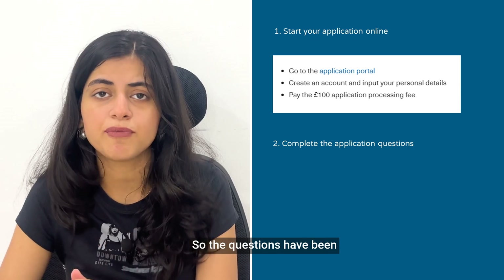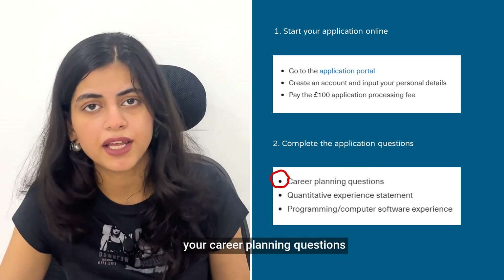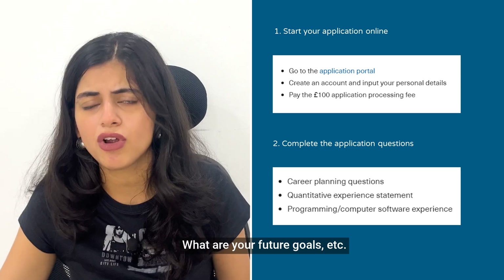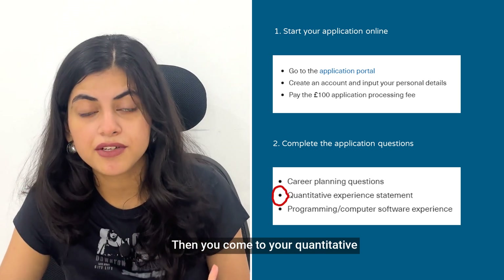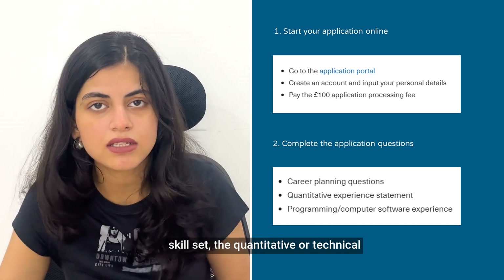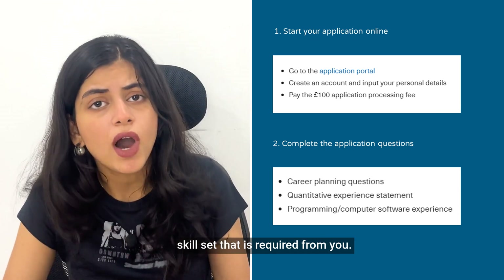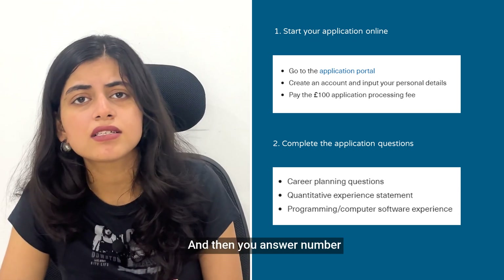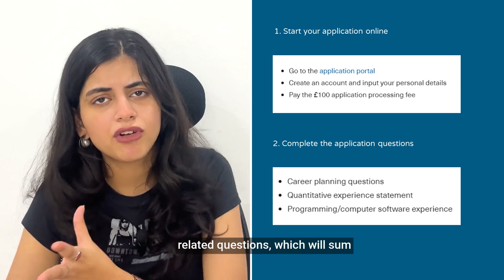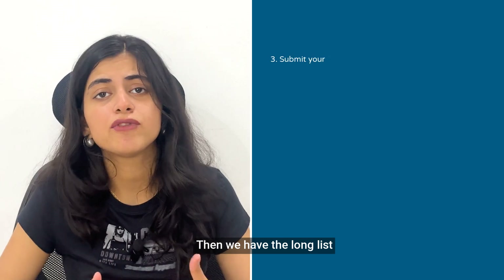In the second step, you need to answer a few questions across three aspects. First, career planning questions — why are you pursuing this course and what are your future goals. Second, quantitative questions covering the technical skill set required. Third, computer programming-related questions. Together these sum up all of your question answering.